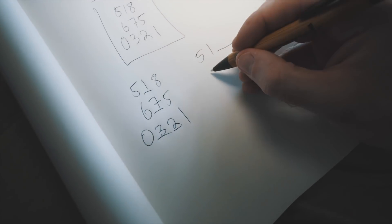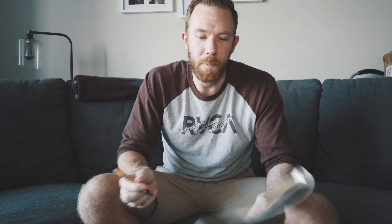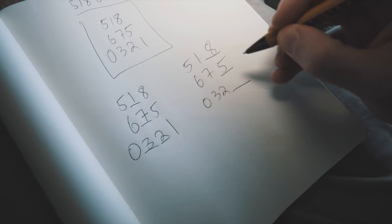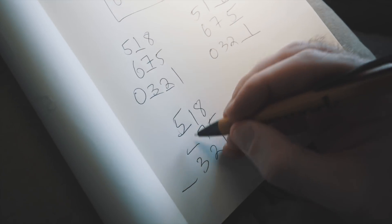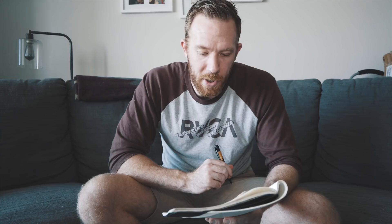Next step: do the same thing but leave out the last digit on each row — so 5, 1, blank, 6, 7, blank, 0, 3, 2, blank — and try to fill it in again. It's okay to cheat and look: 5-1-8, 6-7-5, 0-3-2-1. Then the last step: do the same thing but leave off the first digit — blank, 1, 8, blank, 7, 5, blank, 3, 2, 1 — and fill in the blank. So it was 5-1-8, 6-7-5, 0-3-2-1. Now if you close your eyes, the number should be there: 5-1-8-6-7-5-0-3-2-1.